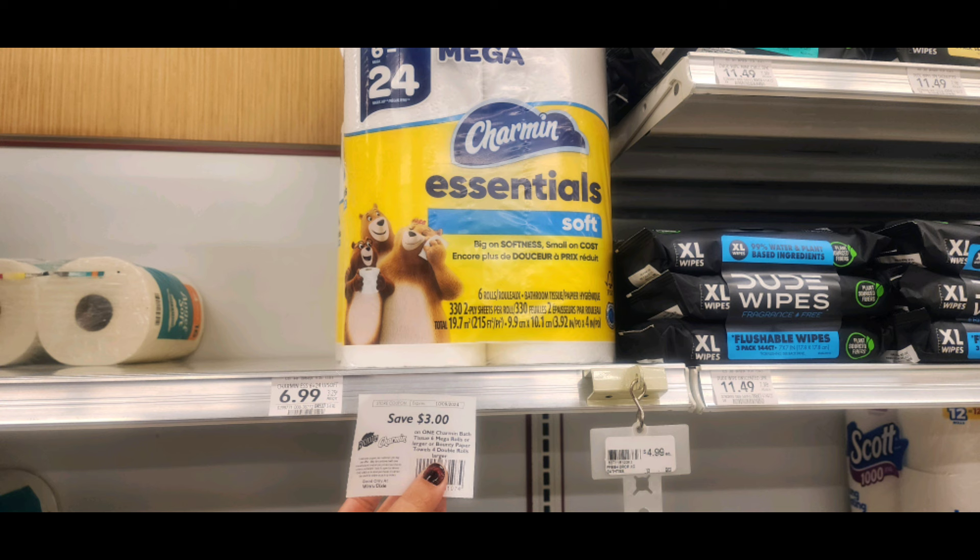We have another awesome deal on toilet paper this week — these are the Charmin Essentials. They're $6.99 regular price, but the Winn-Dixie kiosk printed off a $3 off one coupon, making you pay $3.99 at the register. But you're going to submit to Stocking Spree for about $1.40 back, which makes your final price just about $2.60.